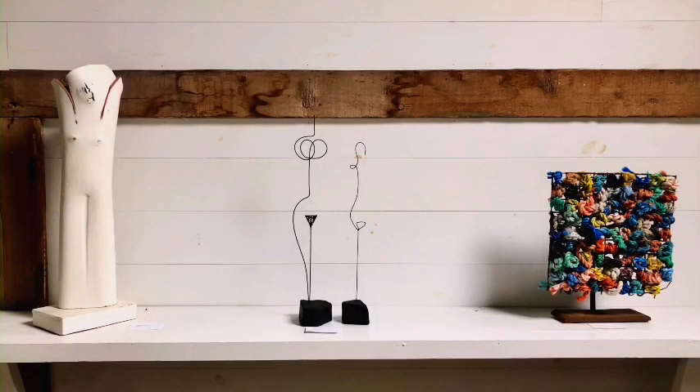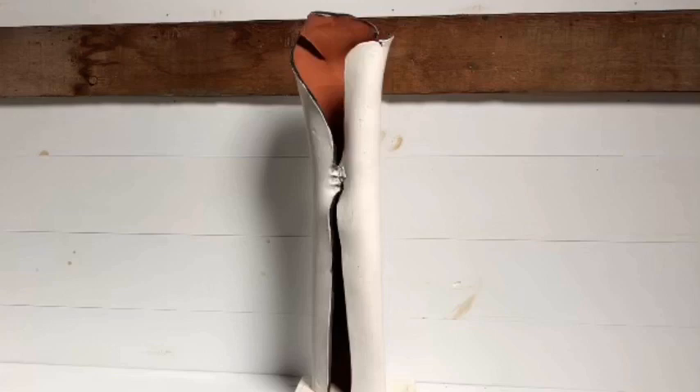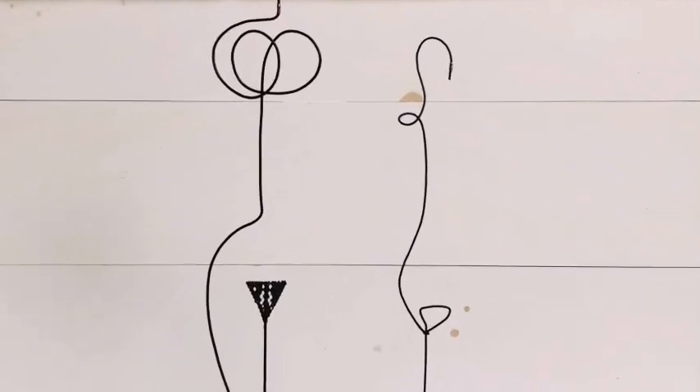These three small pieces relate through their simple, organic, whimsical nature. Sharon Townsend's freestanding clay forms are inspired by nature. Here she pushes the terracotta clay from the inside to define the figure, which can be life-size or smaller, like the one shown here. Susan Chase's simple, black figurative wire pieces relate well to the calm, white form by Sharon.